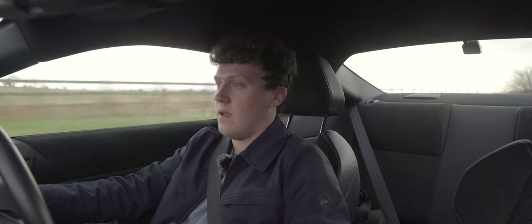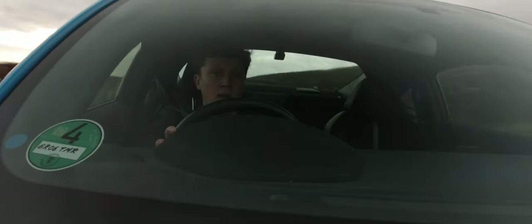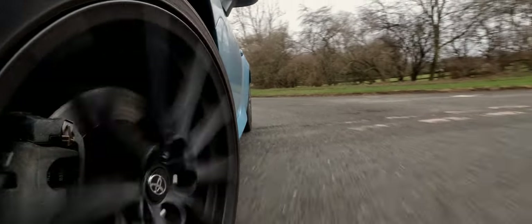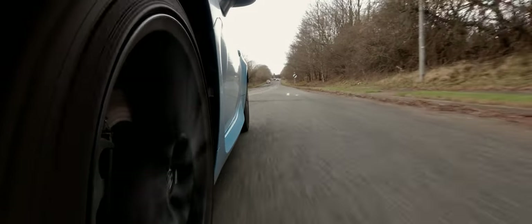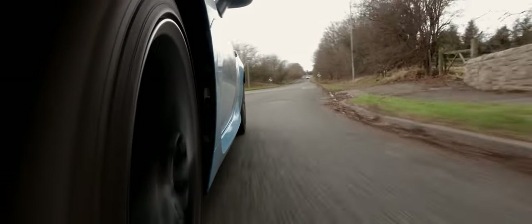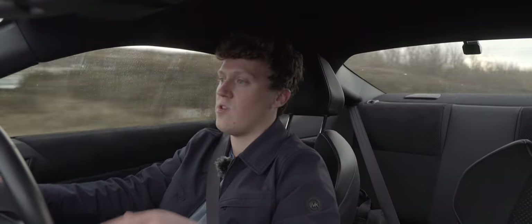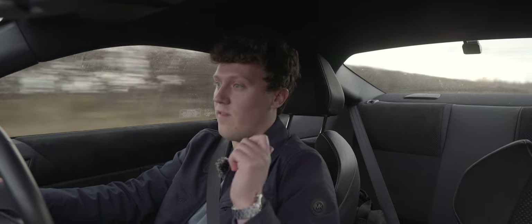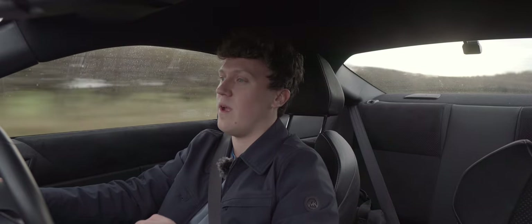The actual driving position is great — the seats are very supportive and nice and low, giving a really good position in the vehicle. The first thing you really notice driving it is the sound. That exhaust has made a massive difference. On startup it sounds brilliant with a real bassy tone to it.